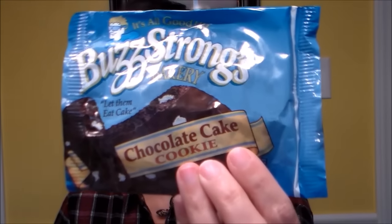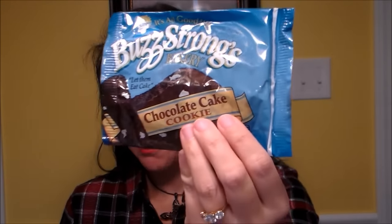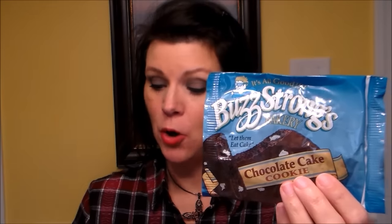Next, this one is on the card — it's the Buzz Strong whole grain chocolate cake cookie. The retail value is a dollar. It says: 'A soft and chewy whole grain chocolate cake cookie with white chocolate frosting chunks, made with whole grains, dates, real ingredients, and no corn syrup.' Their website is buzzstrong.com.